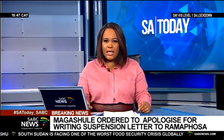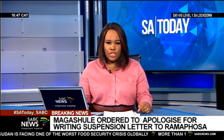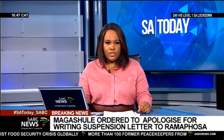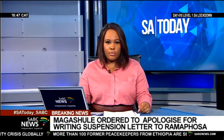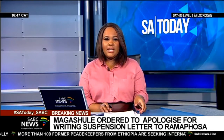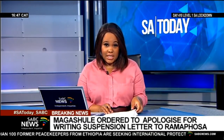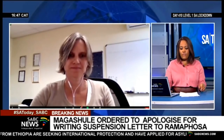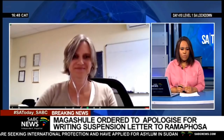We are now joined via Zoom by Dr. Michelle Groom. She is head of division in the Public Health Surveillance and Response at the National Institute for Communicable Diseases, to help us understand the nature of the new variants recently detected in South Africa. Doctor, thank you so very much for availing yourself to SABC News. We appreciate it.